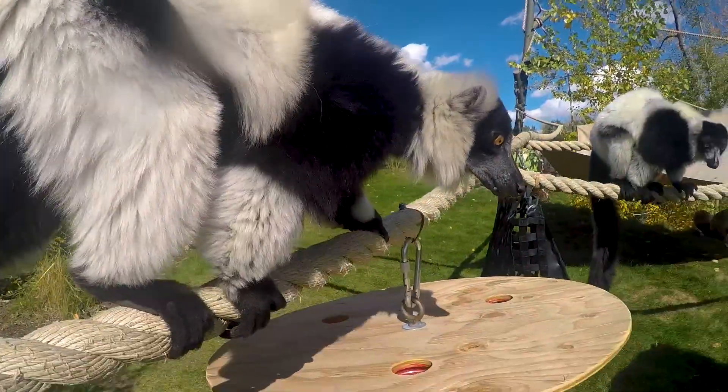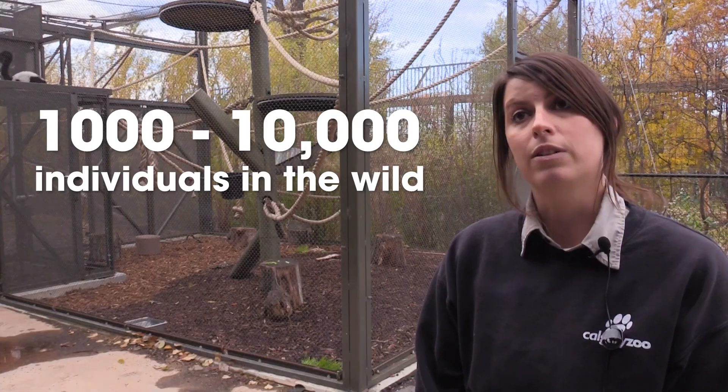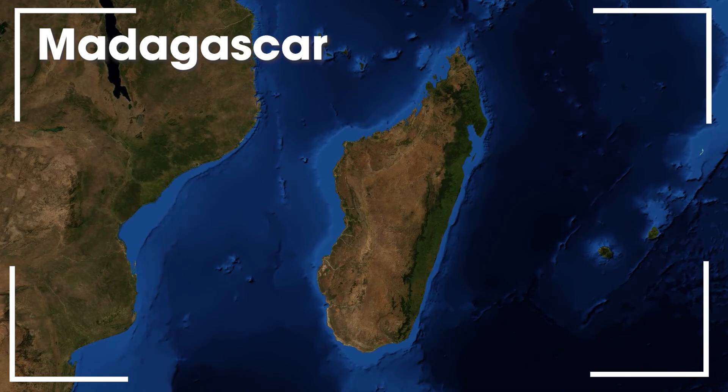Black and white ruffed lemurs are critically endangered. There's estimated to be about a thousand to maybe ten thousand individuals left in the wild, only in Madagascar — like all lemurs, they're native only to that island.